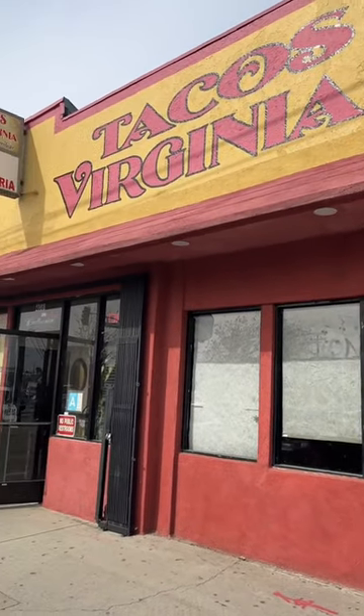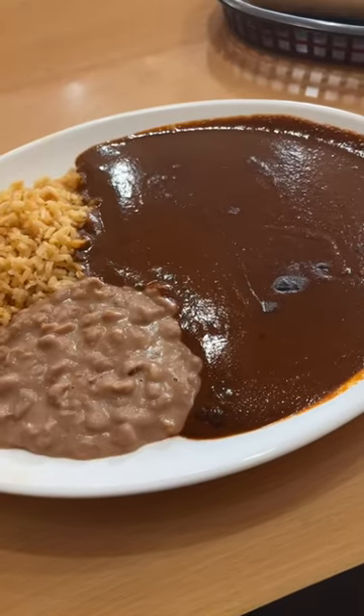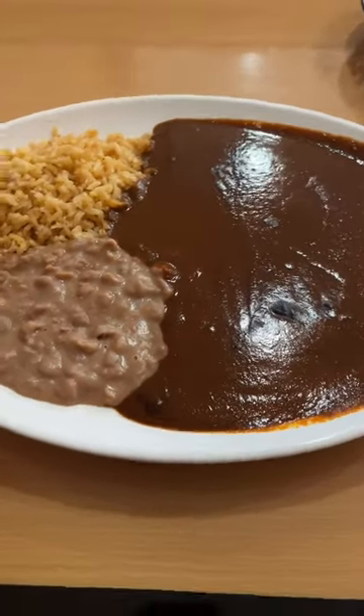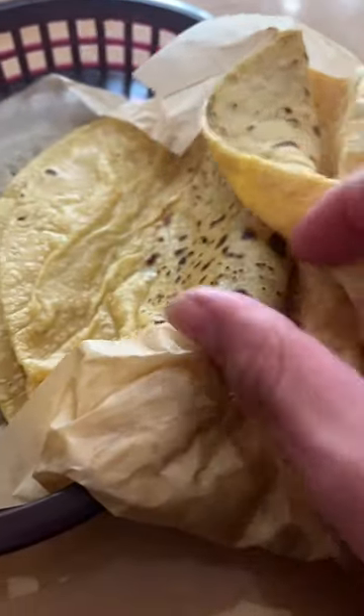Welcome to episode two of finding the best mole in California. We are at one of my favorite chilaquile restaurants, Tacos Virginia. Here is the plate I got — some tortillas hechas a mano over here. They did make a mistake with my order.